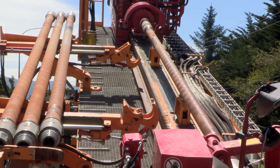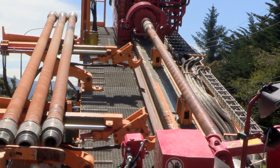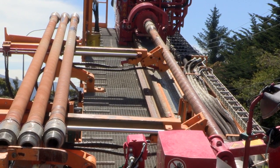We then change the head when it gets through to the end and put a reamer on it to make the hole bigger. Depending on the size of the hole, we put several reamers through to get it to size, and then finally we pull the pipe back through the hole.